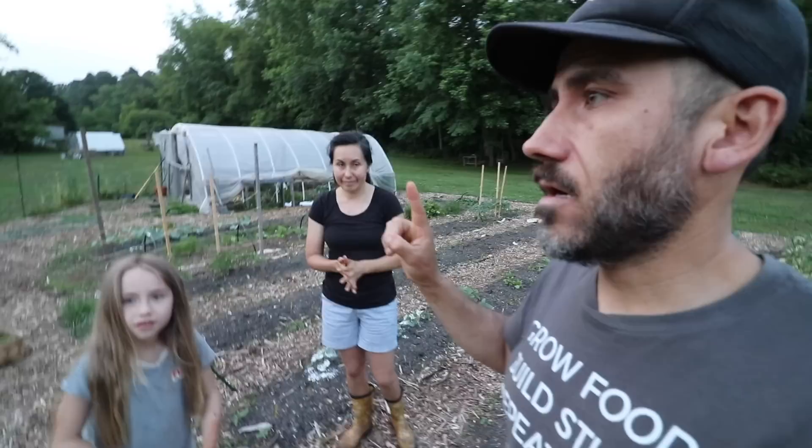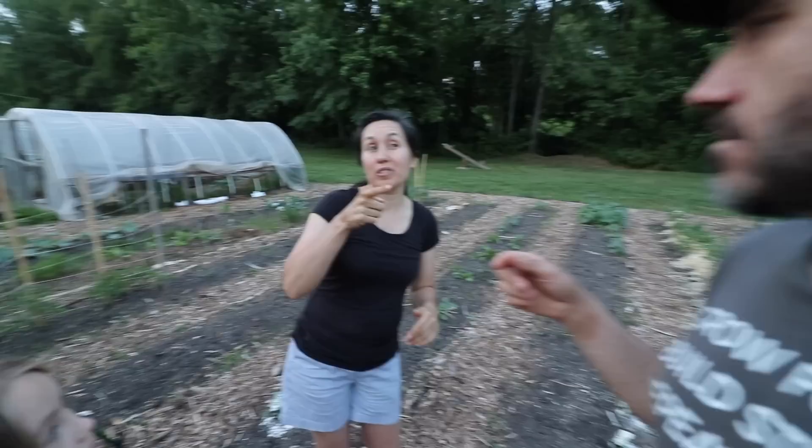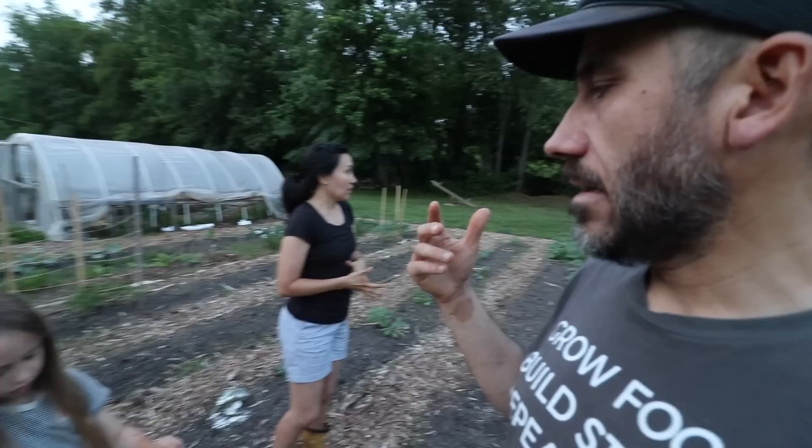So we have groundhogs eating our garden, bugs eating our garden, mosquitoes, probably rabbits too. Weevils — we've never had weevils. Bugs and weevils. It's a battle. It's an early season battle, but that goes with the territory. I've heard ducks are good — they're less destructive in the garden.